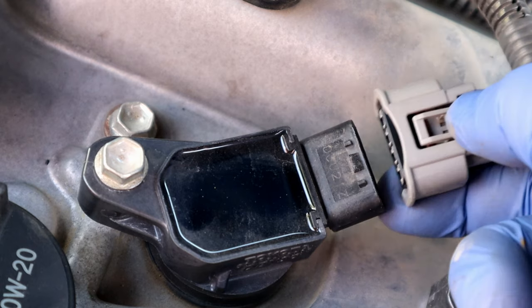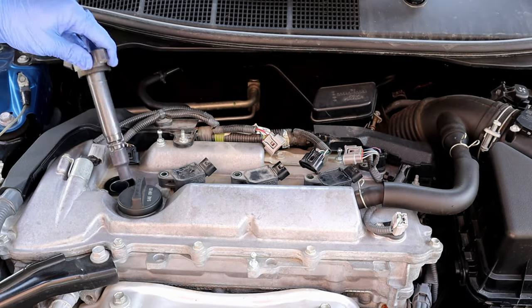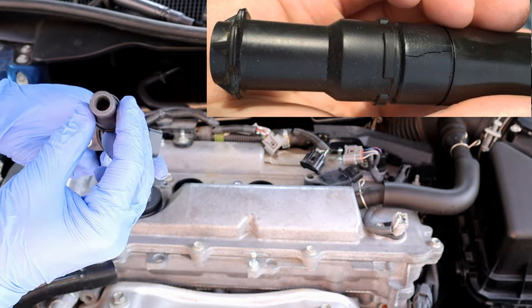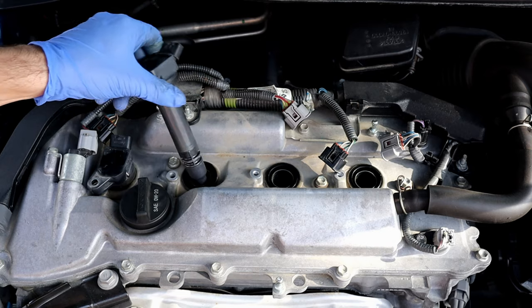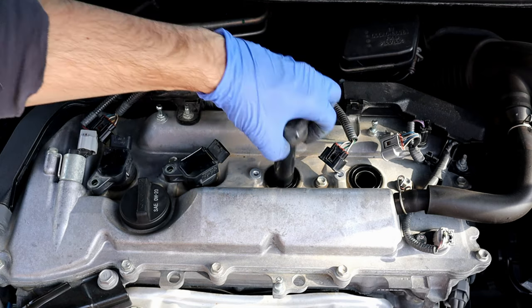When spark plugs don't get enough power due to a faulty or cracked ignition coil, the system will try to compensate by injecting more fuel. This also means that fuel leaks can be a symptom of a bad ignition coil.